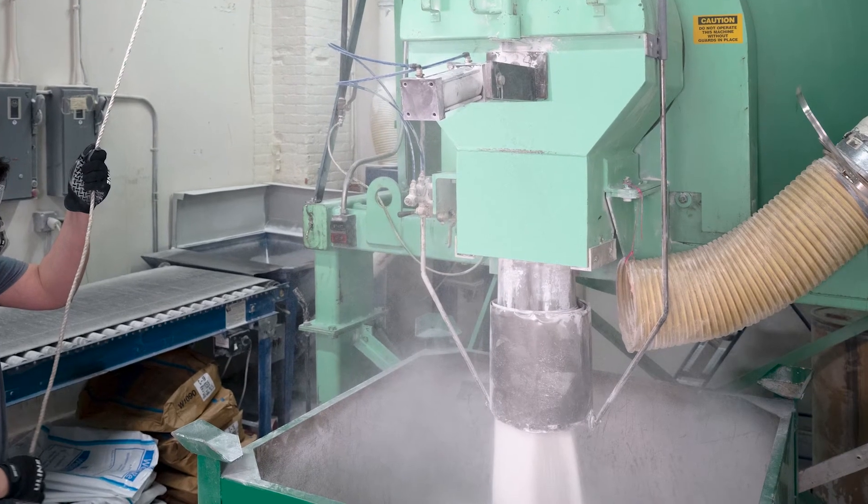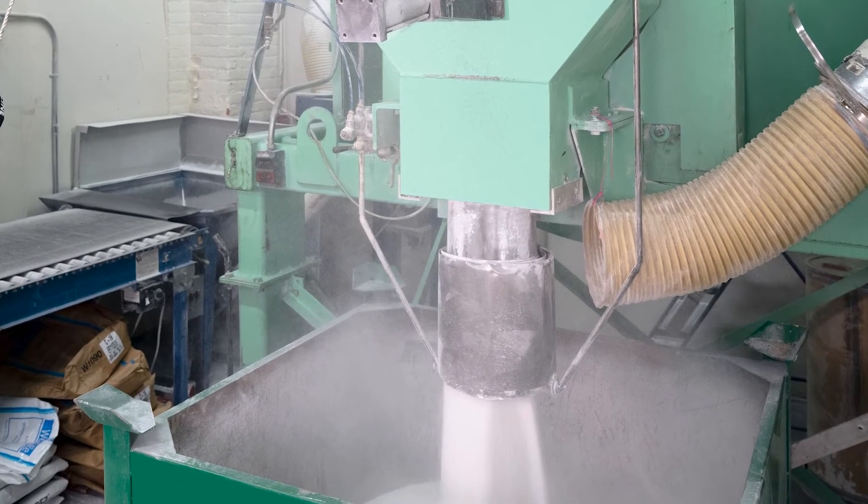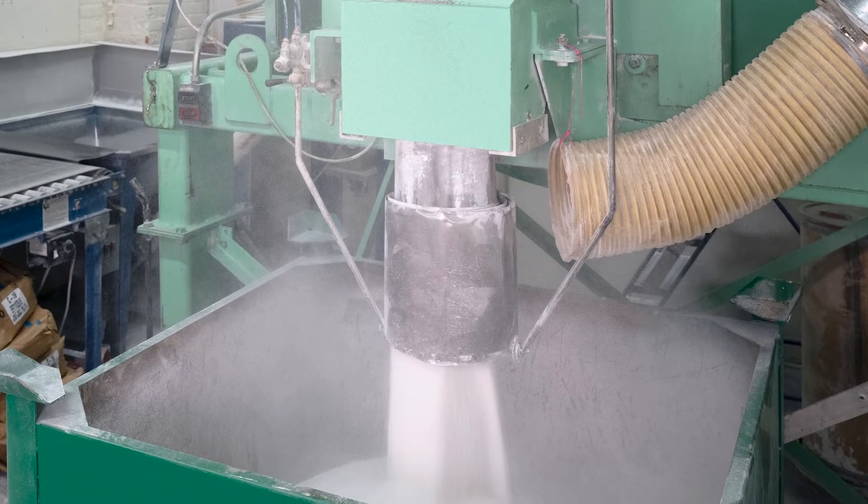Dust collection pickups are located at the mixer's outlet and the screw conveyor's discharge. The mixer itself operates dust-tight with a single radial seal preventing dust leakage.